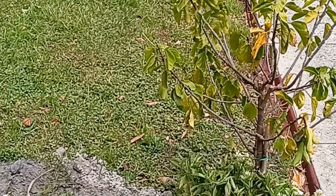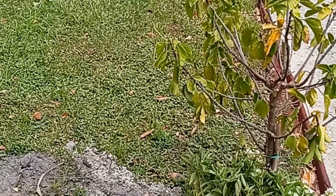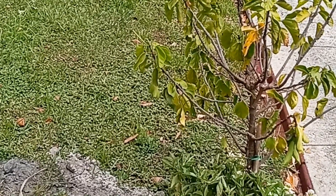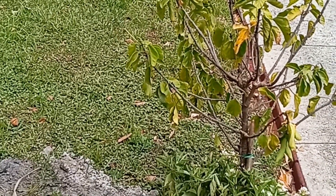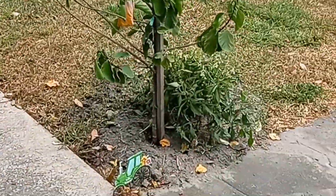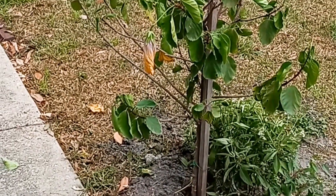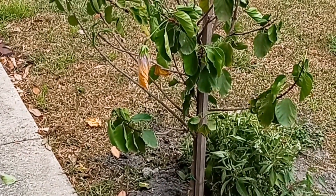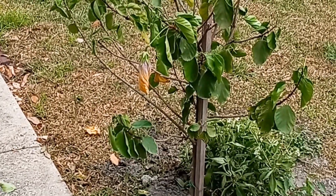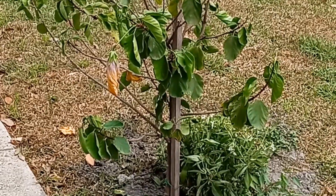If you haven't already, hit the subscribe button, hit the like button, and shoot me a comment on what you think. I think I did a good day's work on this beautiful Sunday. I got the two hibiscus going on here — they look a little droopy. It's about one o'clock now and it's so hot out here I can't take it anymore. I'm wrapping it up. I cleaned up the yard and I have to finish another time.